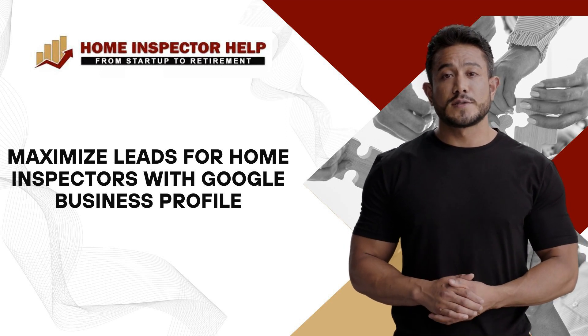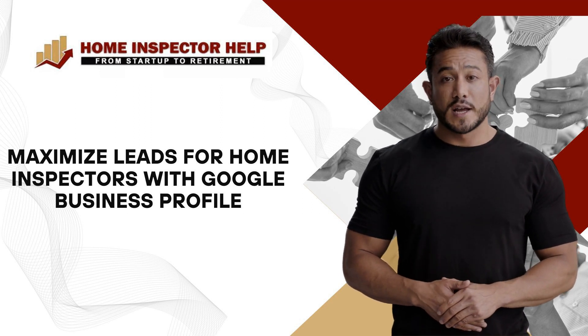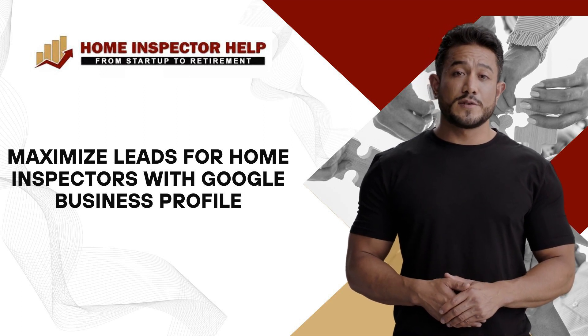Don't fall for misconceptions. Google Business Profile isn't just for retail businesses. It requires regular updates, and it's not just about lead generation — it's a platform for building credibility and engaging with customers.